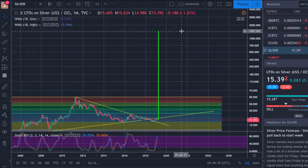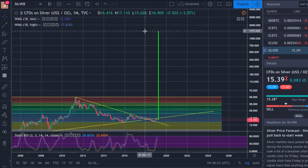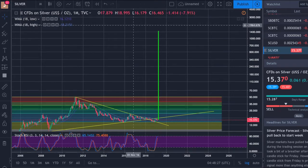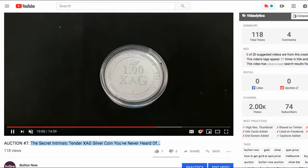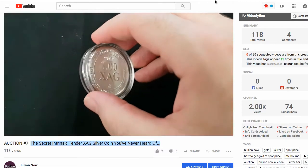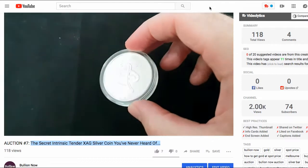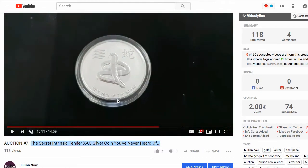Hey there everyone, it's Joe from BullionNow, bullionnow.com.au. But why am I talking about $1,500 an ounce silver? It's because we had an auction that finished last night — over the last week or so — and it was for this coin right here: this Intrinsic Tender 1 ounce XAG brand 1 ounce coin with a 2013 Year of the Snake on the back.